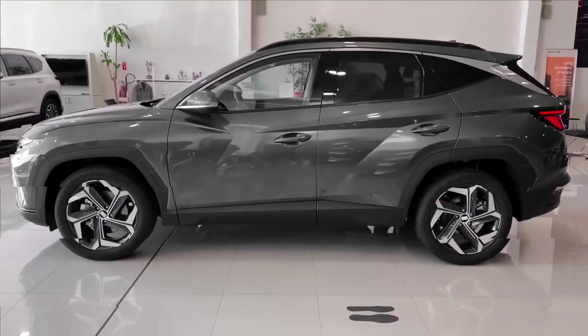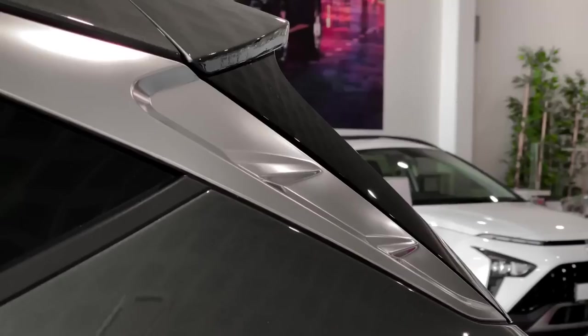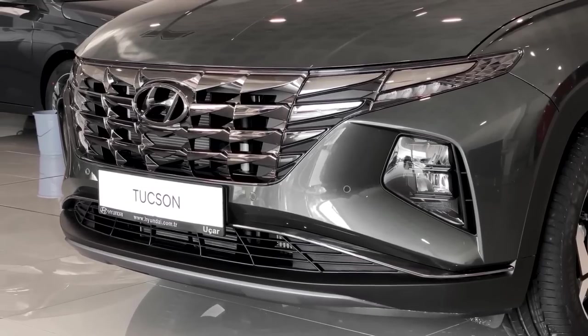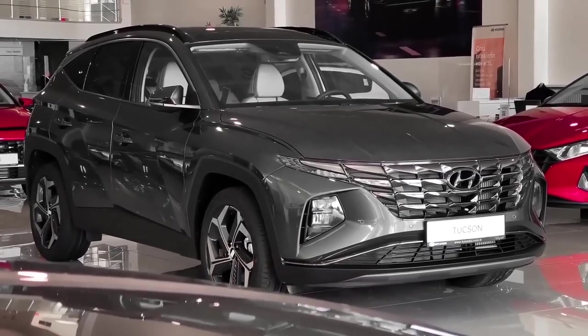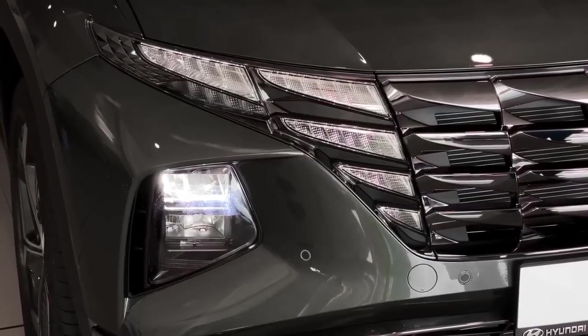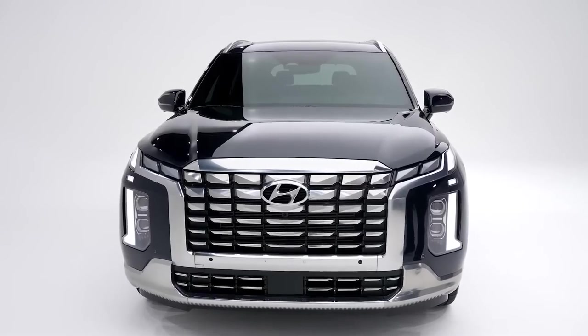The 2023 Hyundai Tucson is available in 7 trim levels with 3 engines offered. Five trim levels — SE, SEL, XRT, N-Line, and Limited — feature the conventional gasoline engine.